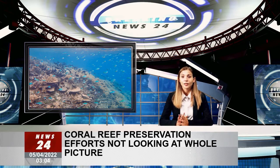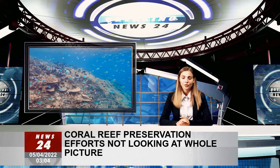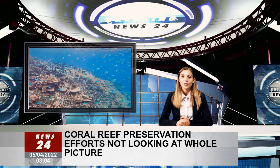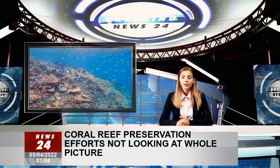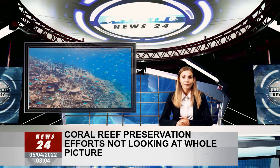Dr. Banesh said the study quantifies multiple functions of coral reefs for the first time. We moved beyond simply using the biomass of a fish community, which has been a standard conservation metric, as a proxy for coral reef functioning, but rather looked at all of the different components, Dr. Banesh said.